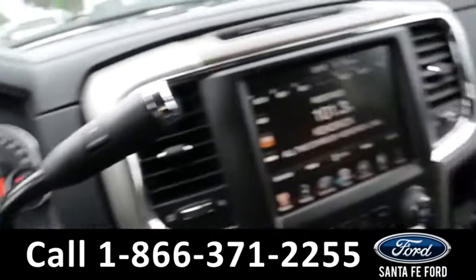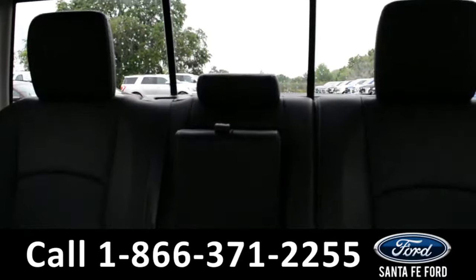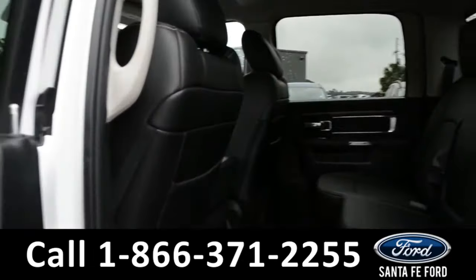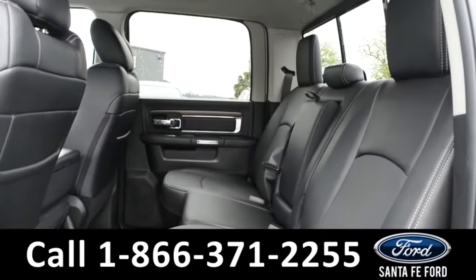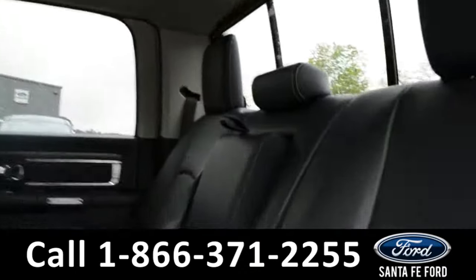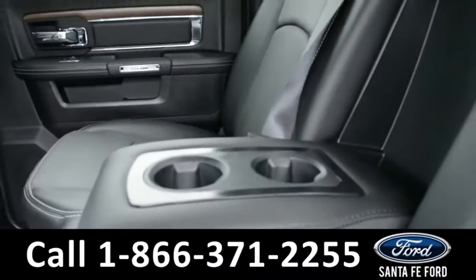Now let's take a closer look into the back row. Here's a closer view of the back row. The middle seat flips down into an armrest and two cup holders.